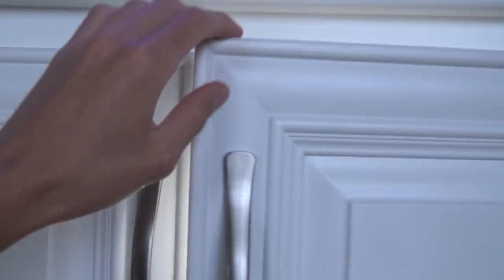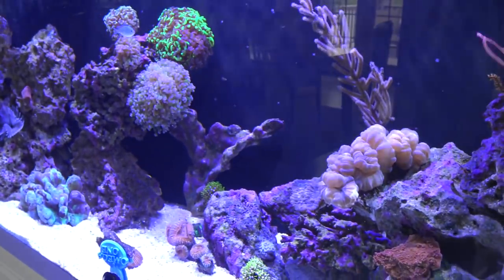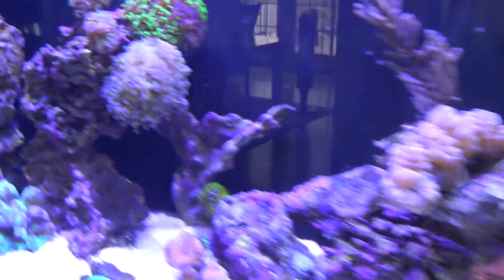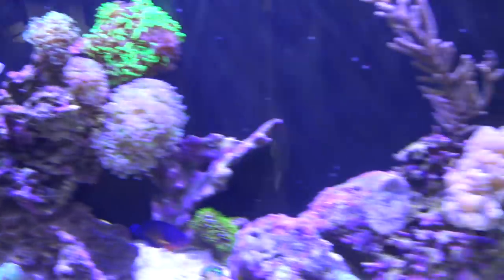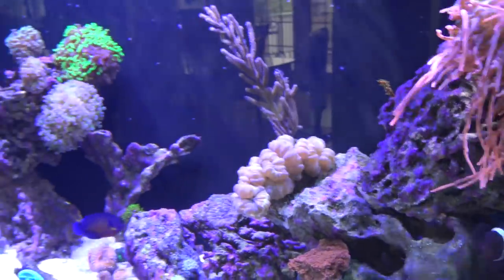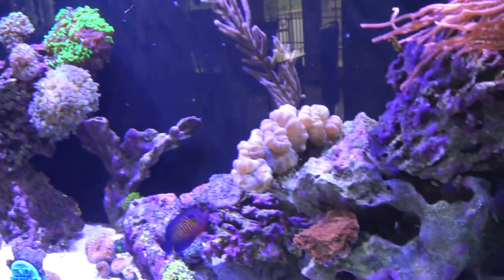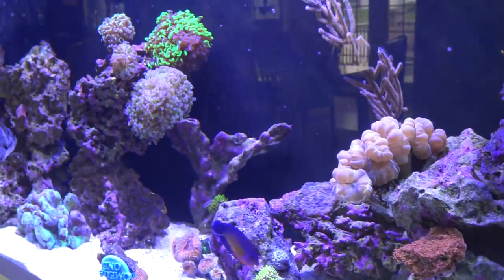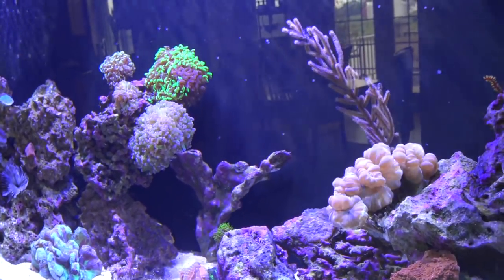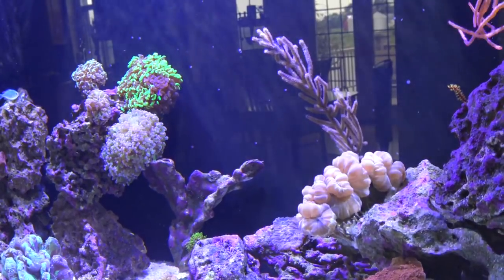That has been an update on the 125-gallon reef tank. Let me know what you guys think about the new fish and corals. If you have any questions, leave them in the comments — I answer all of them. Follow me on Instagram at Eagle Aquatics for exclusive content on this tank and my others. I'll see you next time guys.